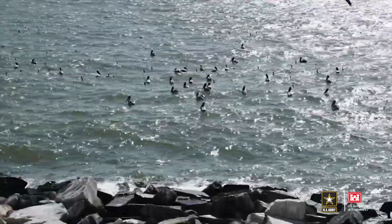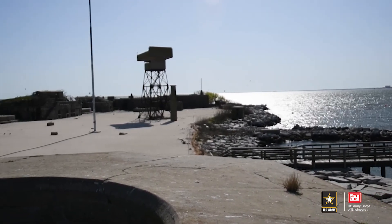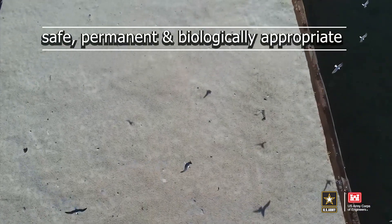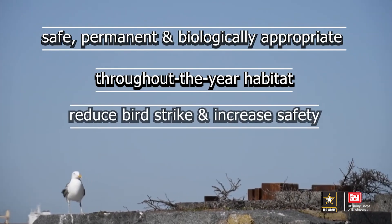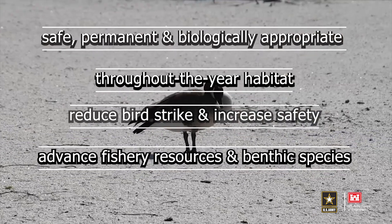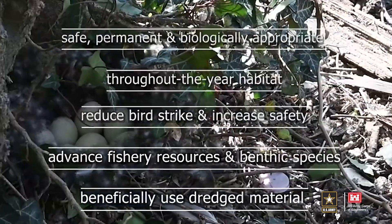This unique, large, multi-species colony of approximately 25,000 individuals is the only one of its kind on the western shore of the Chesapeake Bay. With help from the Virginia Department of Wildlife Resources, this project will restore a safe, permanent, and biologically appropriate habitat for the colony. It will provide habitat for shorebirds, wading birds, and migratory birds throughout the year. It will reduce bird strikes by vehicles on the nearby interstate highway and aircraft at Naval Station Norfolk's Chambers Field, thereby increasing safety in Norfolk Harbour. It will also ecologically and economically advance important fishery resources and benthic species, and beneficially use the dredged material from local construction and maintenance projects.